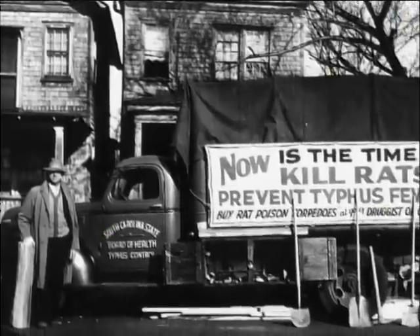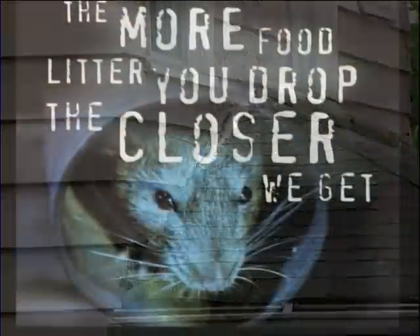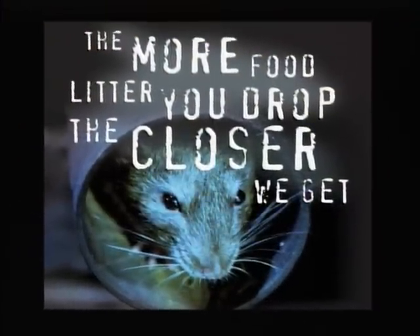Rats thrive in the human environment. They love our food and they love to nest in our homes. To control rats, you have to eliminate their food sources and keep them out of your home. Rats are one of the oldest public health threats known to humans. They spread disease, contaminate food, cause electrical fires by chewing wires, and damage our homes. Rats cannot be eliminated, but they can be controlled.